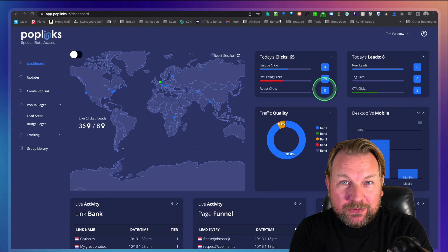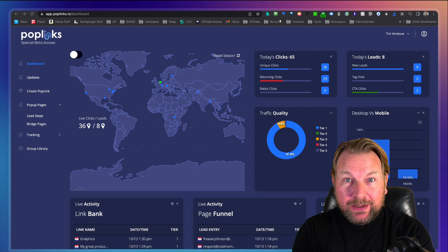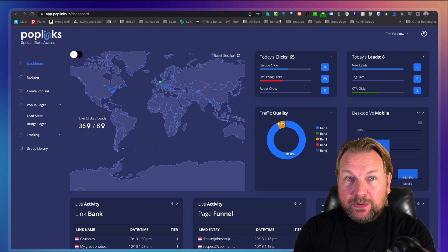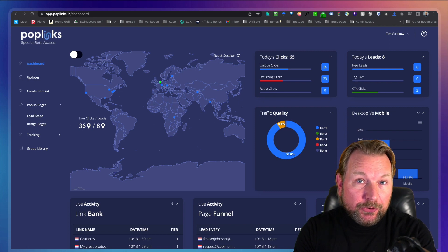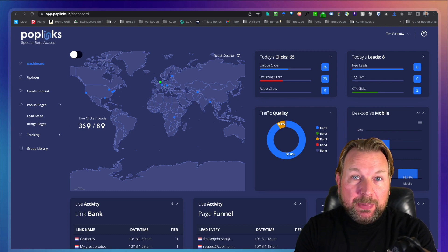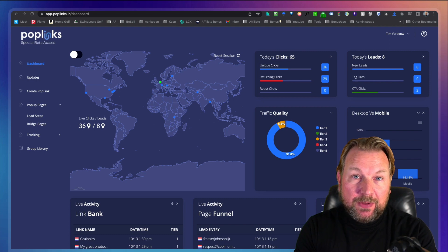Hey everyone, this is Tim Fridao and today I'll be reviewing Poplinks, which is in a nutshell a two-step funnel builder that allows you to create funnels super quickly. I think that makes this product stand out, plus it does a lot more than that. It has a built-in link shortener service, and it also allows you to create calls to action on other people's websites, like popups, so that you can share other people's websites to promote your own products on top of those websites.